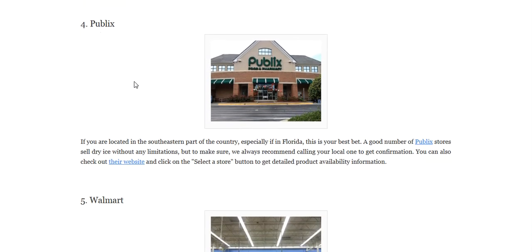You can also get it from Publix. If you're located in the southeastern part of the country, especially if in Florida, this is your best bet. A good number of Publix stores sell dry ice without any limitations, but to make sure, we always recommend calling your local one to get confirmation. You can also check out their website and click on the 'select a store' button to get detailed product availability information.